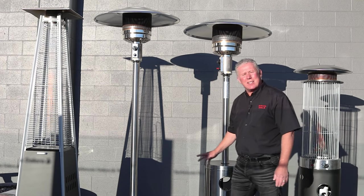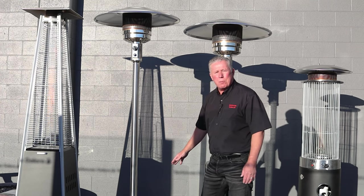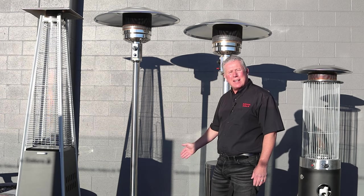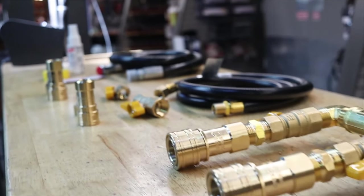On our natural gas, it comes with a 12-foot hose. The hose starts up here, takes you down to the bottom of the pole, leaving you 7 feet to the wall. We can add to that 5 feet or 10 feet so you can move your patio heater around on the deck.